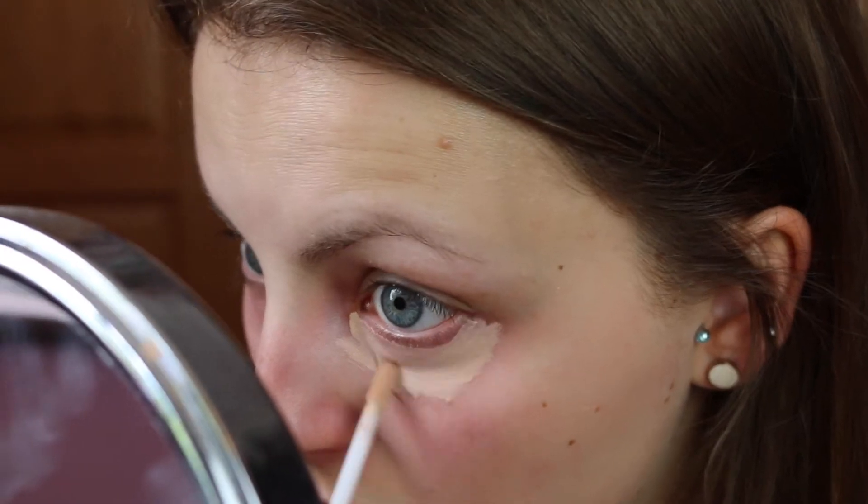I've got the Wake Me Up concealer in Ivory I think it is, and I'm just going to apply that like I normally would. I'm then just going to go ahead and use my Real Techniques brush and blend that all in.